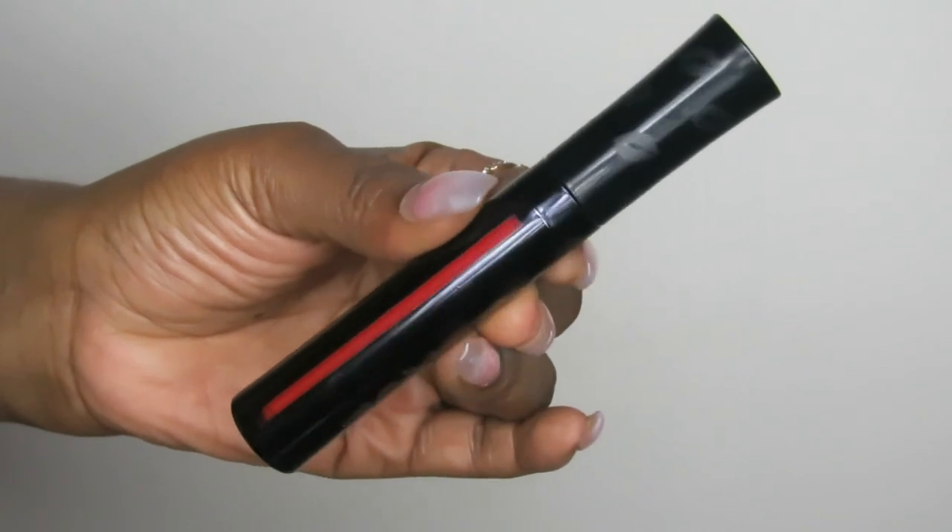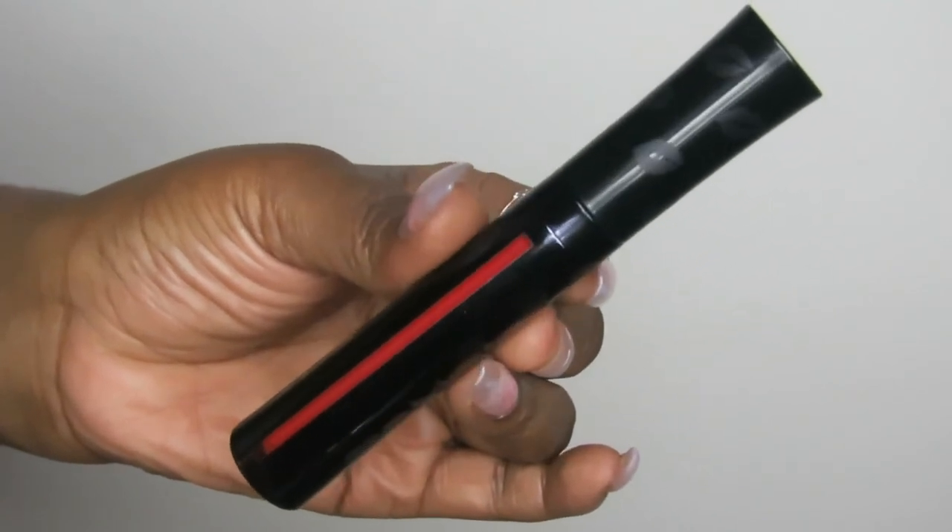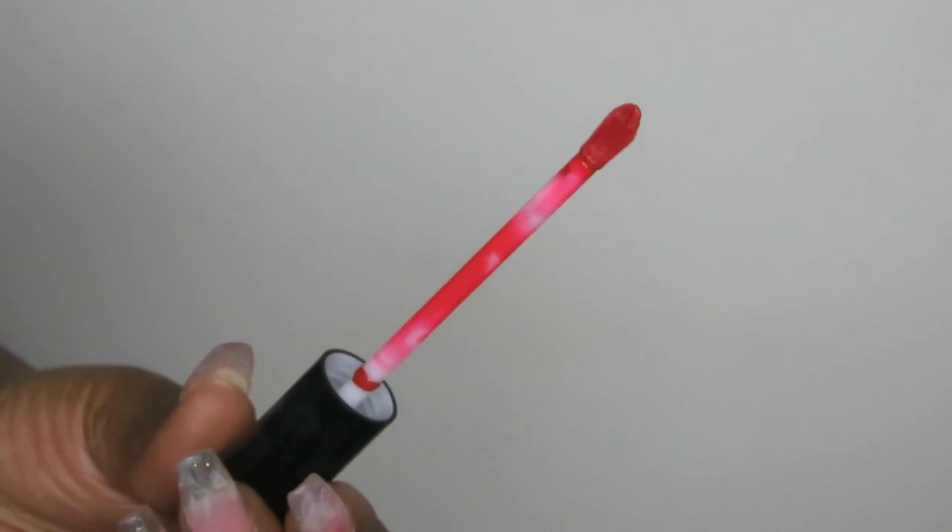The final lip product I'm currently loving is from Buxom — this is their shiny liquid lipstick. I picked mine up in the shade Boldly Go, which is a red. I wore this the other day and my lip did not move. Even though it has a shinier formula, it's more of a satin finish — not quite as glossy as you'd think — and it does not move. It is so good.